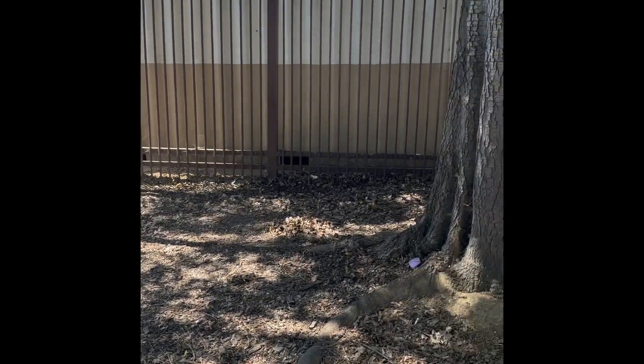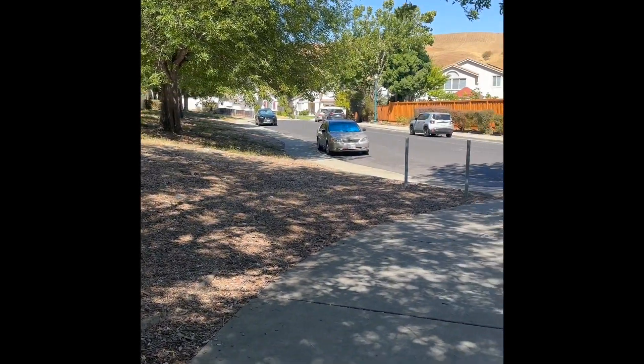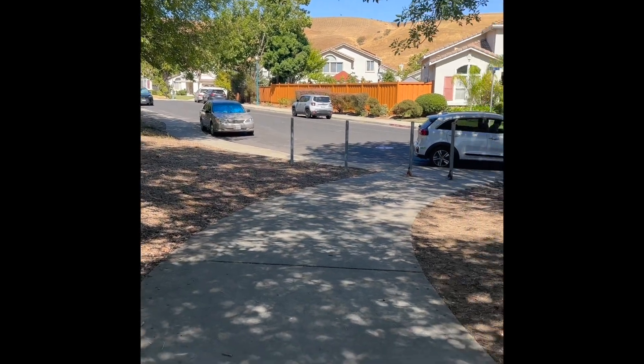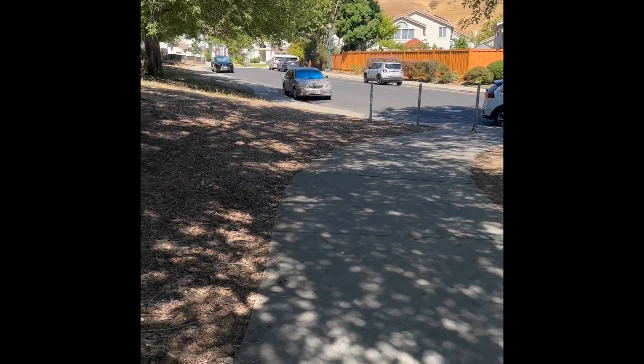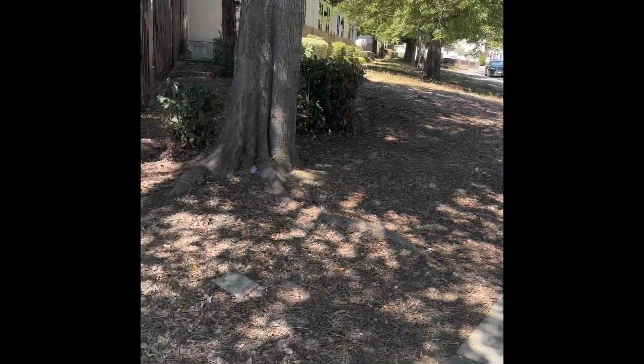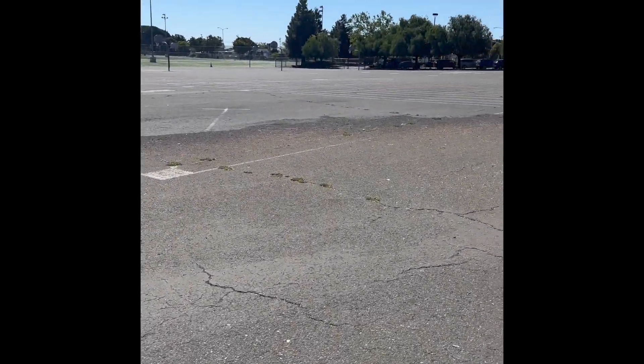Here you'll see another entrance in the community behind our school. You can park in this area on either side of the road where over 30 cars can fit. You can also drop off and let your child walk in to the blacktop through this road and then walk into school.